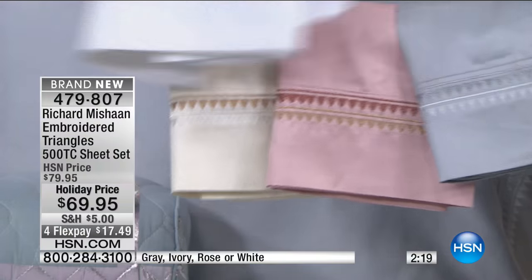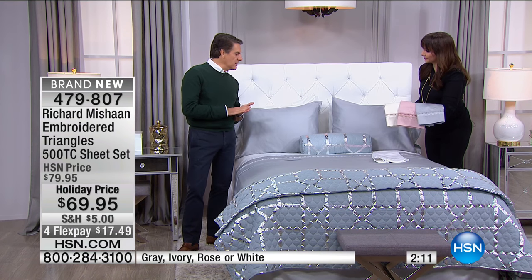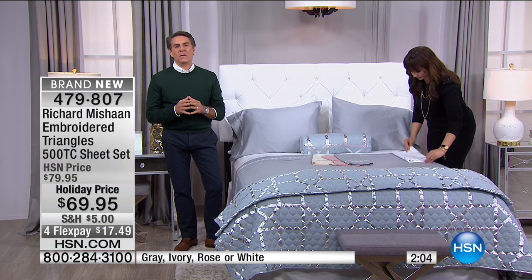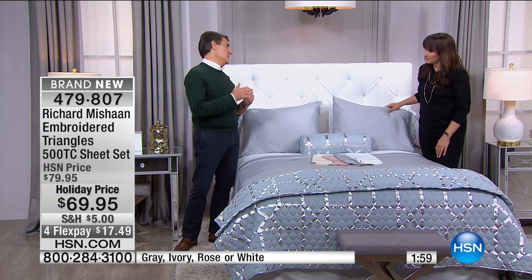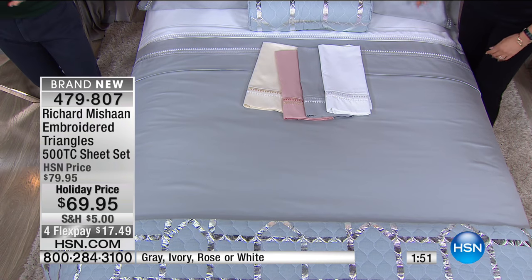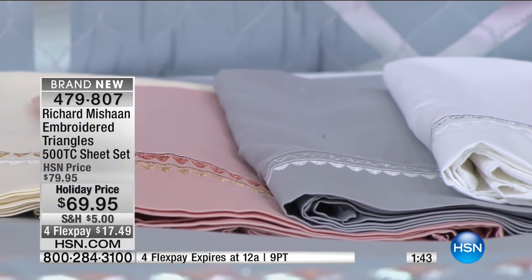The quilt is sort of the crowning moment that takes it all the way. It's the combination of a little white and a little gold, so it works together well with anything you already have. You don't have to buy the entire set — if you have white sheets at home or a burgundy blanket, they're all going to work together. You've got a lot of versatility.